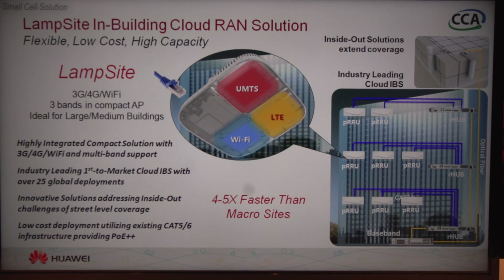The LAMPSITE in-building Cloud-RAN solution is really the industry leading Cloud-RAN solution. It comes with integrated 3G, 4G, and Wi-Fi capabilities, and this is a product we think is really in a class of its own.